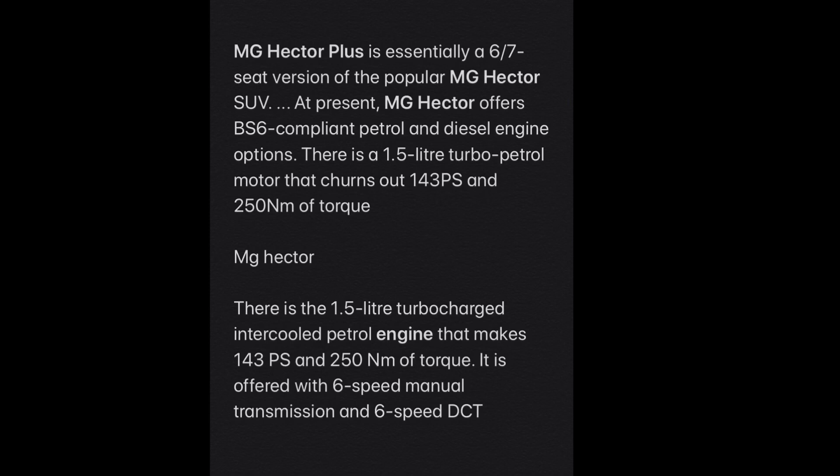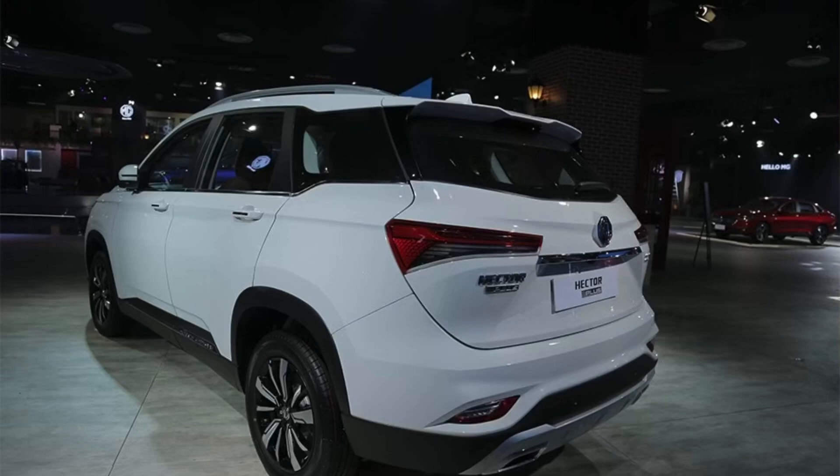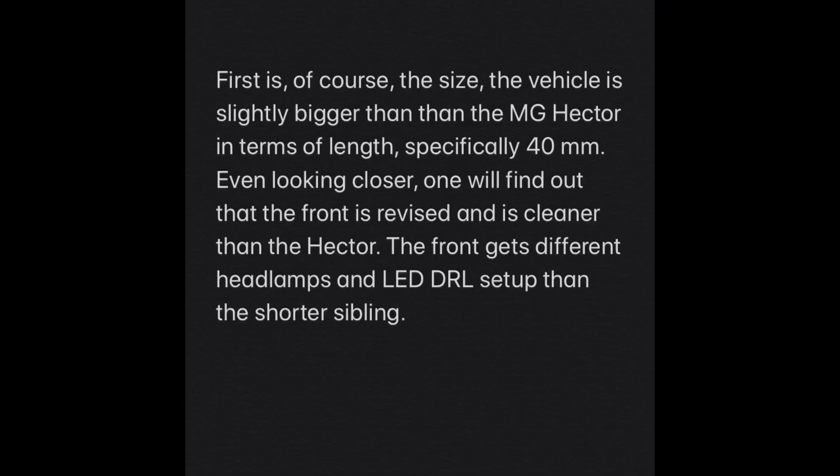The main comparison: both the Hector and Hector Plus share the same engines — a 1.5-liter turbo petrol and a 2.0-liter diesel. The key difference is the third row and the six or seven-seater option. Looking at the Hector Plus from the front, the grille and LEDs have been redesigned, the taillights have been updated, and the bumper has been given a sportier new look. The Hector Plus is bigger by 40 mm in length.